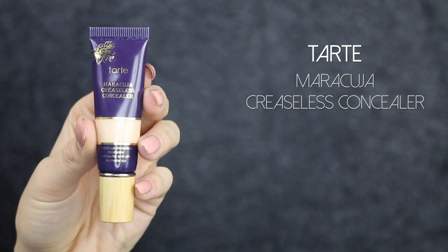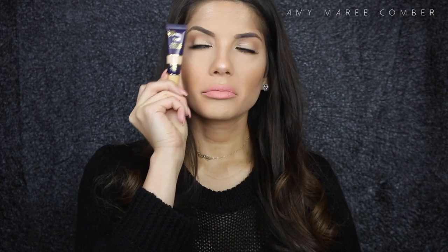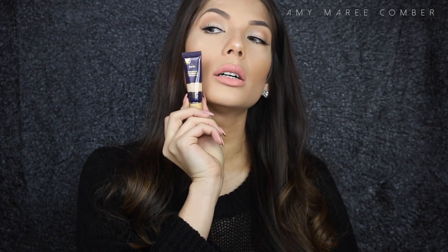Another concealer I recently picked up and absolutely love is the Tarte Maracuja Creaseless Concealer. It comes out super thick but when you apply it to the skin it melts in and creates a beautiful flawless finish. The color isn't labeled but it's probably one to two shades lighter than my skin. I wear it underneath the eyes and any areas I want to highlight.